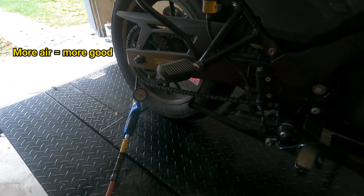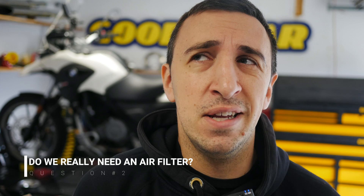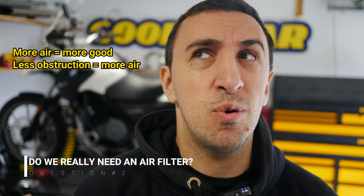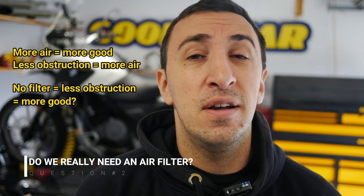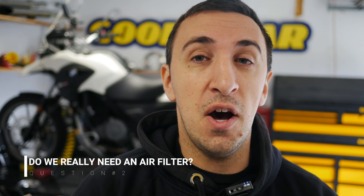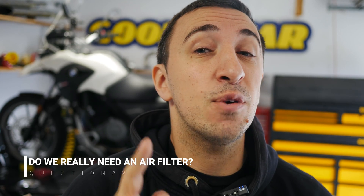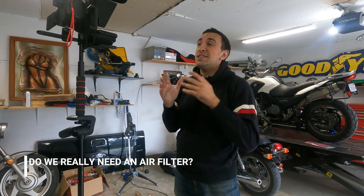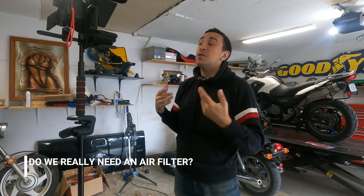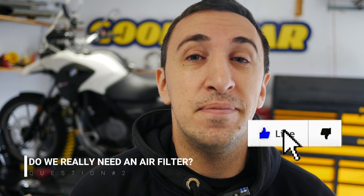...the more power it can put to the back wheel. So does that mean we should just get rid of the old dirty air filter and run with no filter? More air equals more good, and less obstruction equals more air, so no filter equals more good, right? Theoretically that does make sense, but in reality, not at all. Sure, more air does equal more good, but more clean air equals even more good. Clean air burns better than air full of dirt and other pollutants.